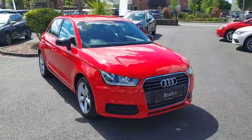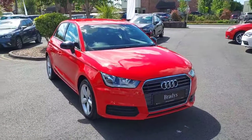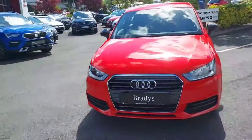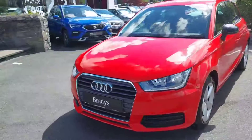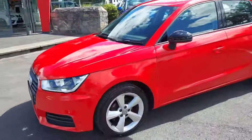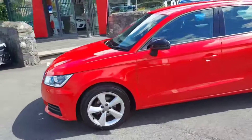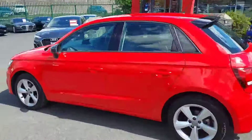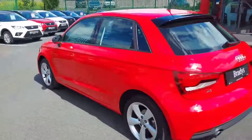Hi guys, just in this Audi A1 1 litre TFSI, 95 brake horsepower, only two previous owners on it, 2016, just hit the 50,000 km on the clock. So just walking around the car.